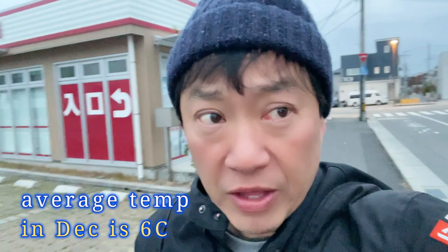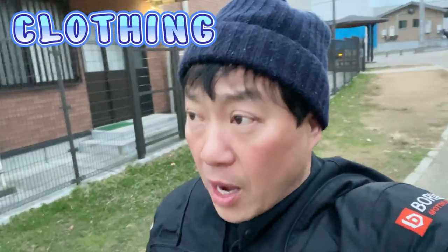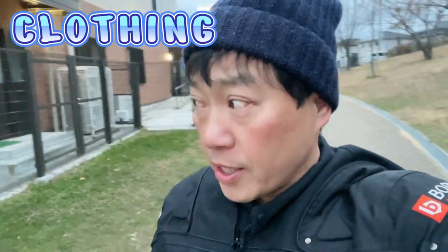The average temperature around this time of year in December is about six degrees Celsius. If six degrees isn't cold for you, you should be fine, but it does get cold at night. As for the type of wear, I recommend bringing a coat with a hood or a hat, a windbreaker, a sweater, gloves, mitts, earmuffs, and a scarf — something that'll keep you warm from the wind.